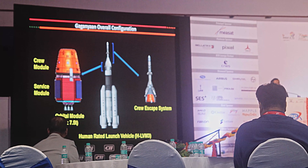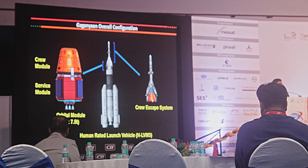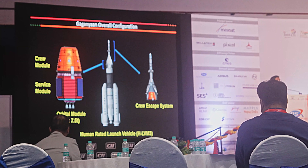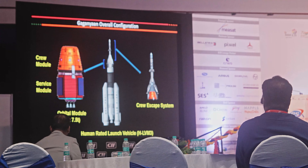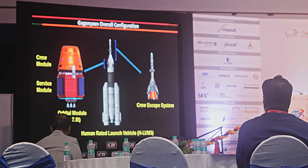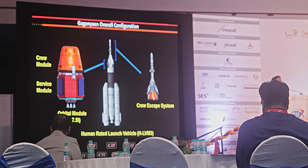On the right side you see the crew escape system, one of the most important components of the whole mission. Any mission may be built to more than 99% reliability, but you always have some doubt. Even in an aircraft, air officers remind you there are emergency exit doors, and if the craft lands in water, you have a water protection system. We have all those safety gears even in automobiles.